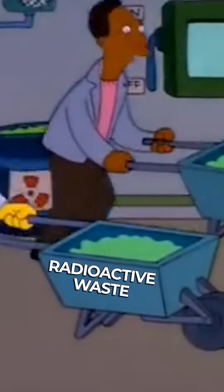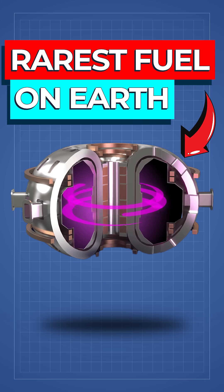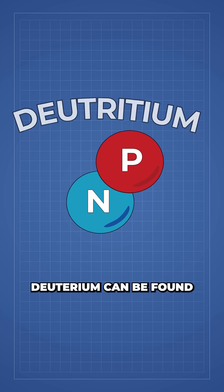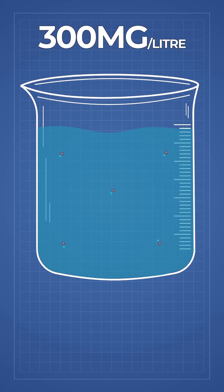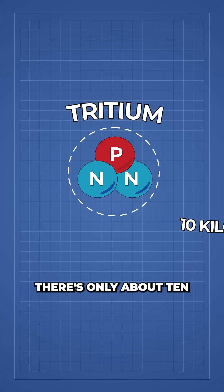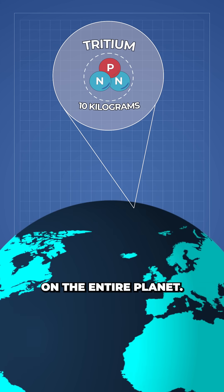Scientists just found a way to turn radioactive waste into the rarest fuel on Earth. Fusion reactors rely on a reaction between deuterium and tritium. Deuterium can be found in seawater, about 300mg per litre. But tritium is the real problem — there's only about 10kg of it on the entire planet.